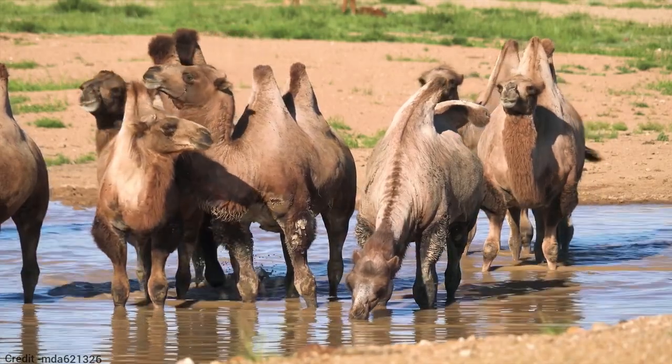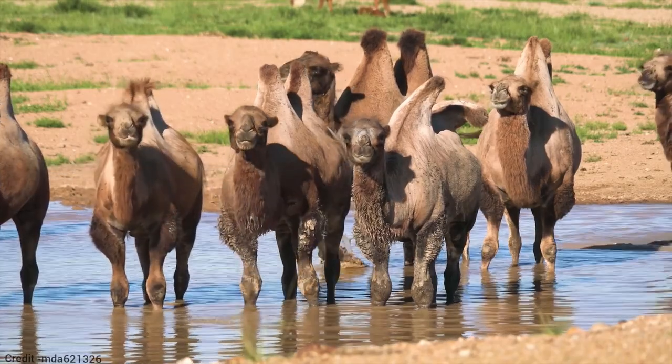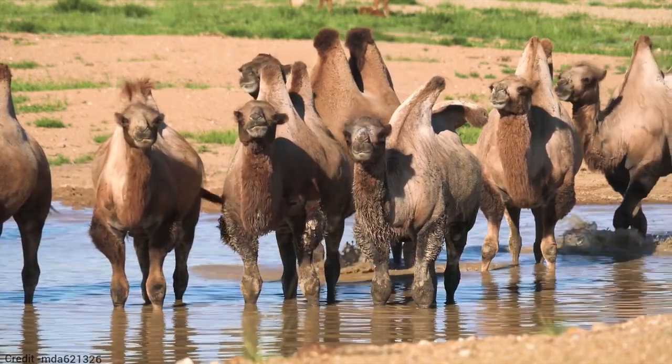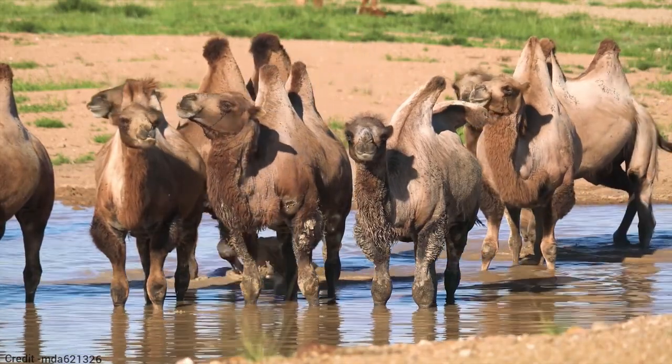Bactrian camels are the only truly wild camels left in the world. There are only a few thousand wild Bactrian camels remaining, and they are found in the Gobi Desert of Mongolia and China.